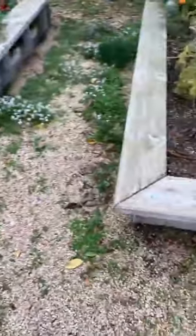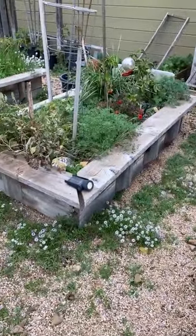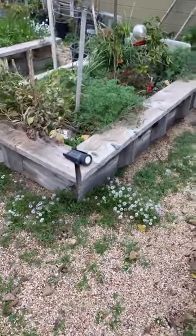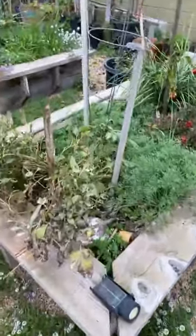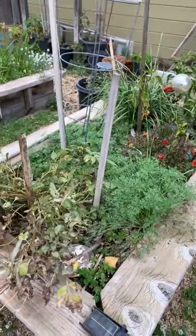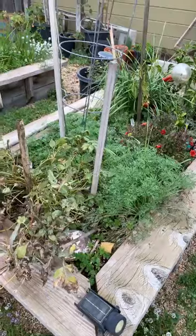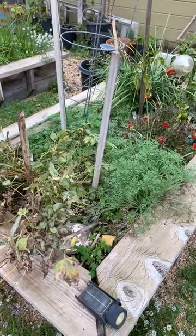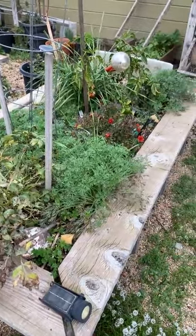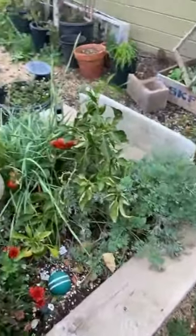Hello everyone, this is Susan Gerbeck and I just finished winterizing my garden. This is December 23rd, 2021 and it's taken a while but I got it all done. I'm in Salinas, California, and I thought I'd show you updates on my backyard so I can have a nice record of this to look at later.